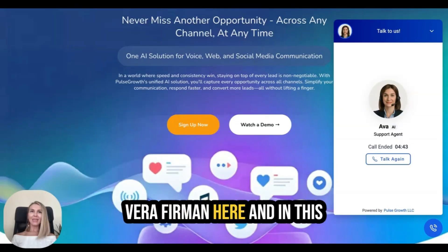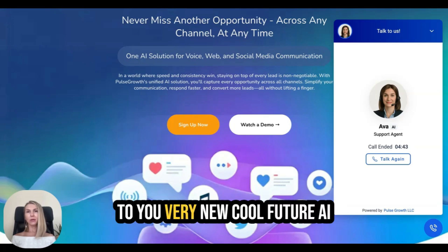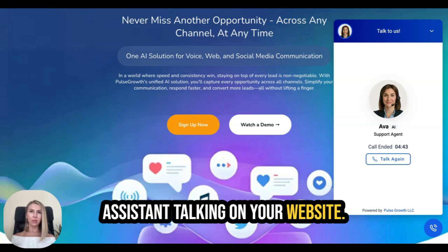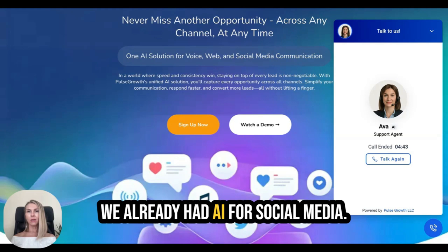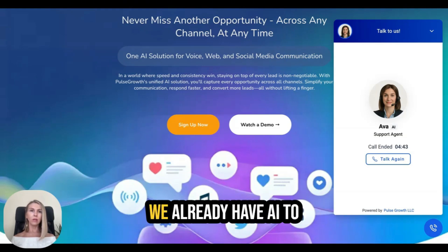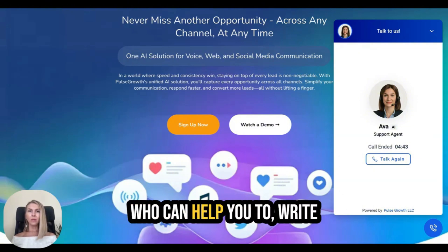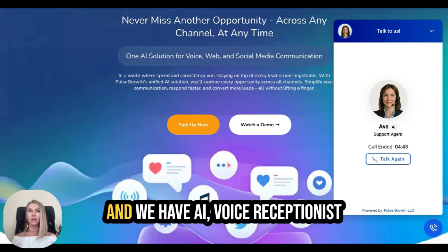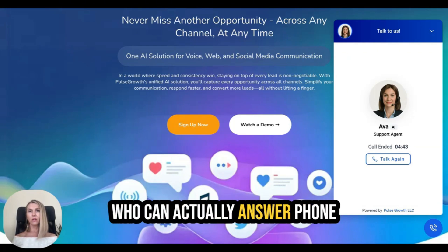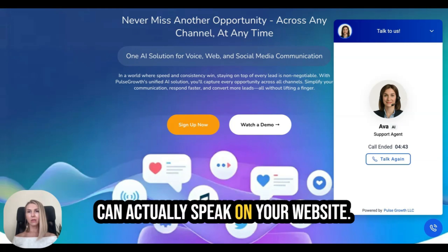Hello guys, Vera Furman here. In this video I would like to demonstrate a very new cool AI assistant talking on your website. This is a new tool — we already had AI for social media, AI to build landing pages, AI to write content for social media, and an AI voice receptionist who can answer your phone calls. But right now we have AI who can actually speak on your website.